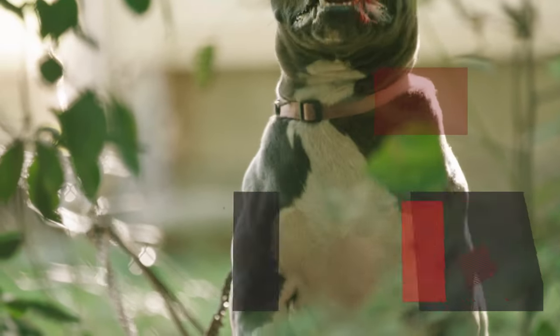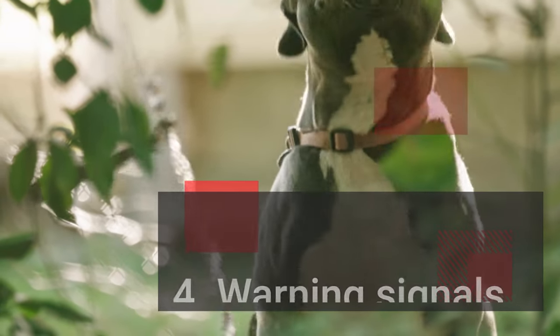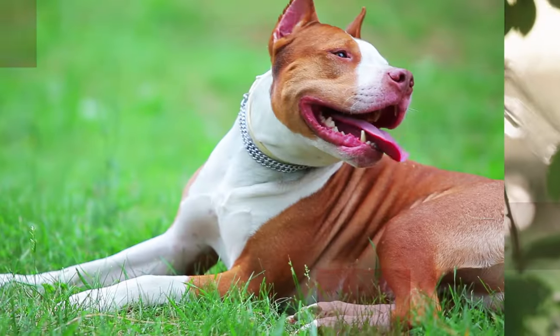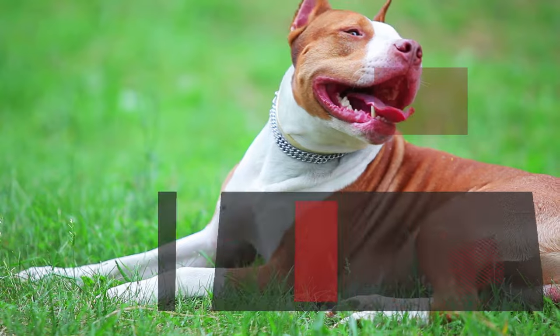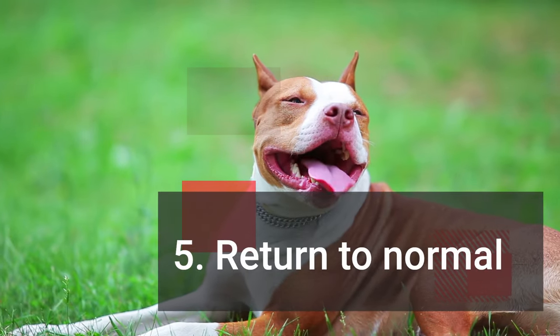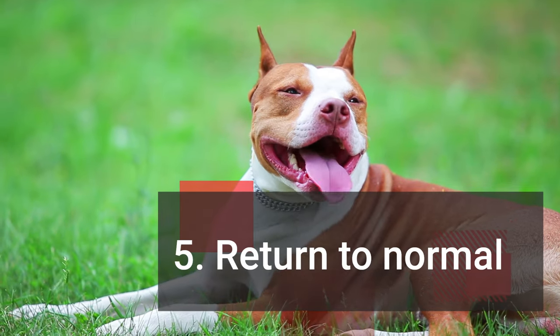4. Warning signals — growling, barking, or snapping can be used as clear communication to deter potential threats. 5. Return to normal — once the perceived threat is gone, a protective dog typically relaxes and resumes normal behavior.